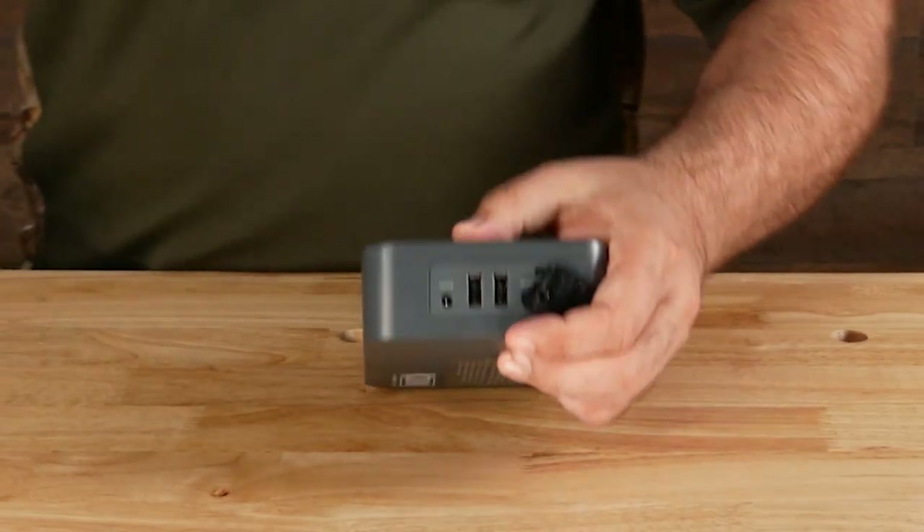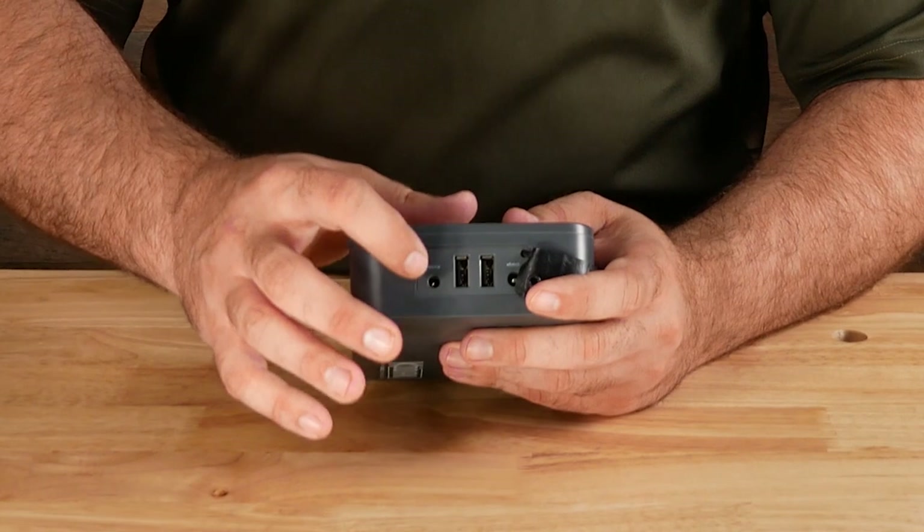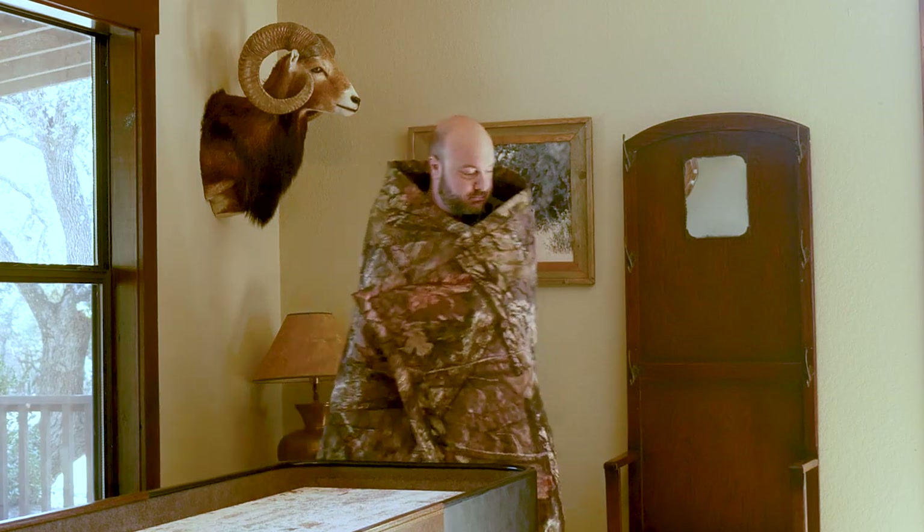If you have a second battery pack, you can get a combined total of four-plus hours of continuous heat. You can also charge your electronics off the battery pack, and the battery pack stays charged for up to six months. You can store it in the trunk of your car without worrying about constantly recharging it, though they do recommend topping it off before use.